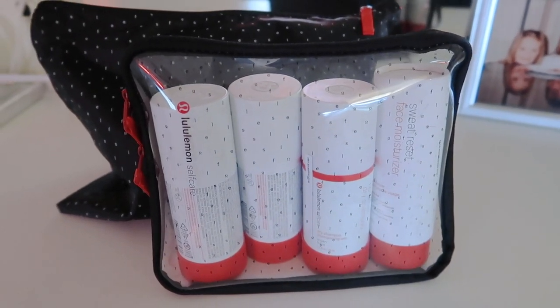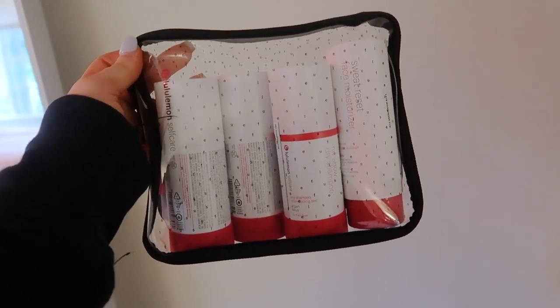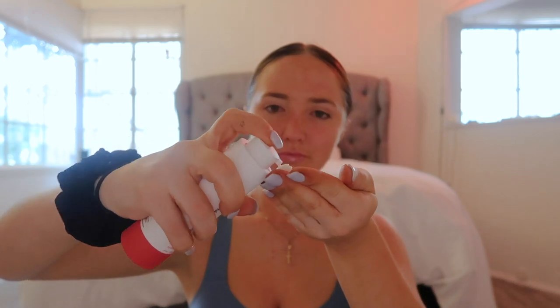Lululemon has come out with a little self-care line, and I'm going to go into all these products towards the end at the haul. I wanted to show you guys the new self-care line first — I love this little bag because it's perfect for a gym bag. The first thing I have is the Sweat Reset face moisturizer, perfect for after a workout, and I'm going to use it right now.